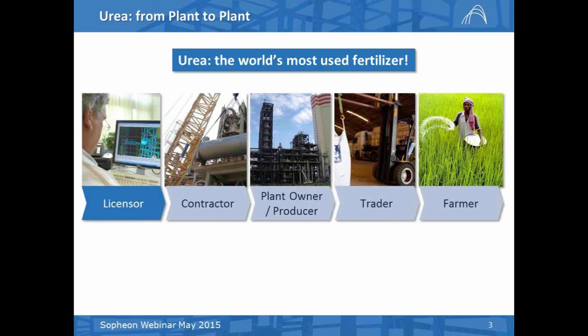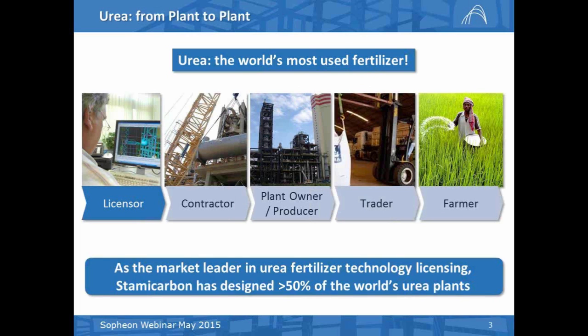The plant is built with the technology which the engineering contractor — or sometimes the plant owner directly — buys from the licensor. If you compare this with building a house, the licensor of the technology is like the architect. That is where Stami Carbon is active — we license urea technology. When I say urea is the world's most used fertilizer, you have to think about the fact that nowadays about 200 million tons of urea fertilizer is produced in the world. More than 80% of that is used as fertilizer on the land, with some other applications such as melamine resins — the cover of many desks is often made of melamine — but that is a relatively small percentage.